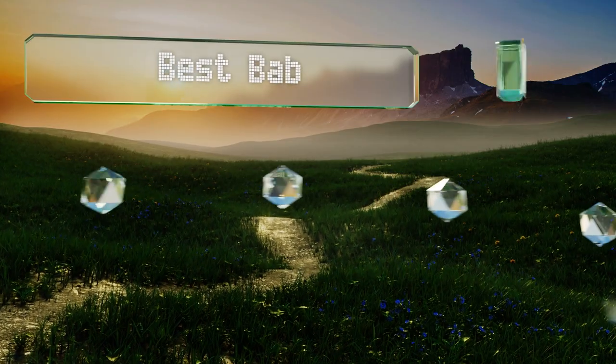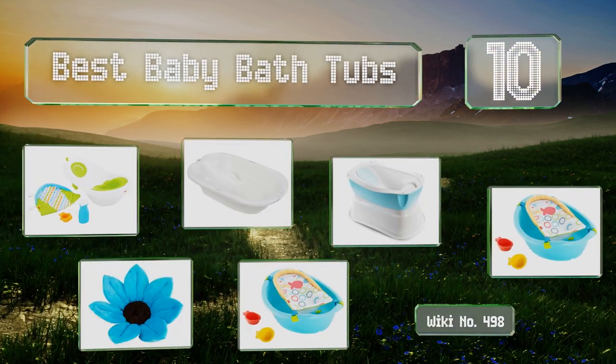EasyVid presents the 10 best baby bathtubs. Let's get started with the list.